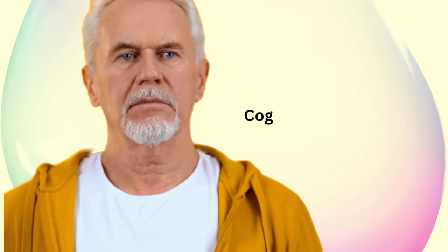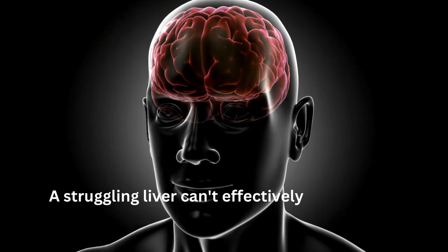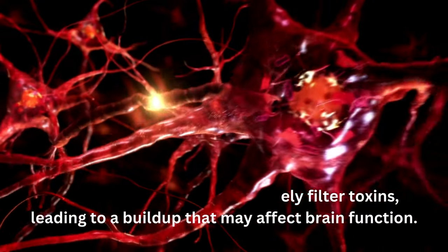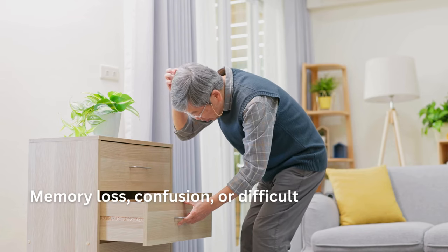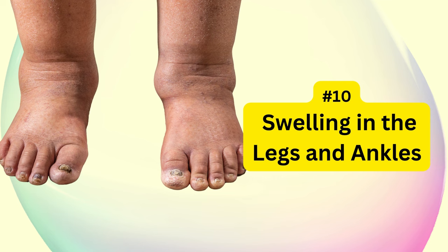Cognitive impairment takes the ninth spot. A struggling liver can't effectively filter toxins, leading to a buildup that may affect brain function. Memory loss, confusion, or difficulty concentrating can all be indicative of liver damage.